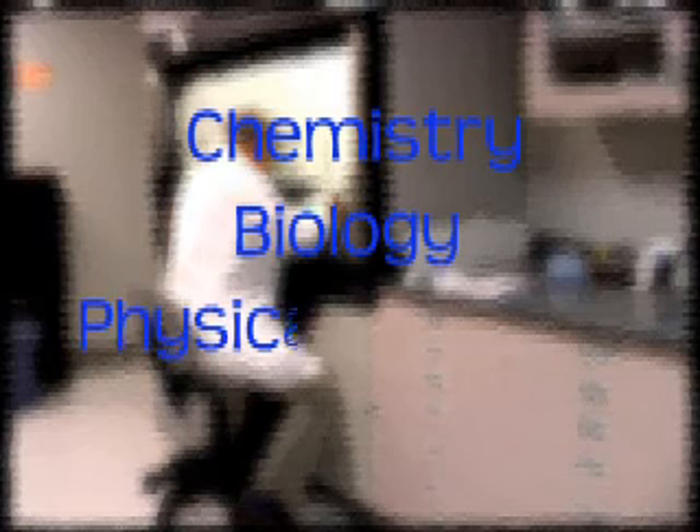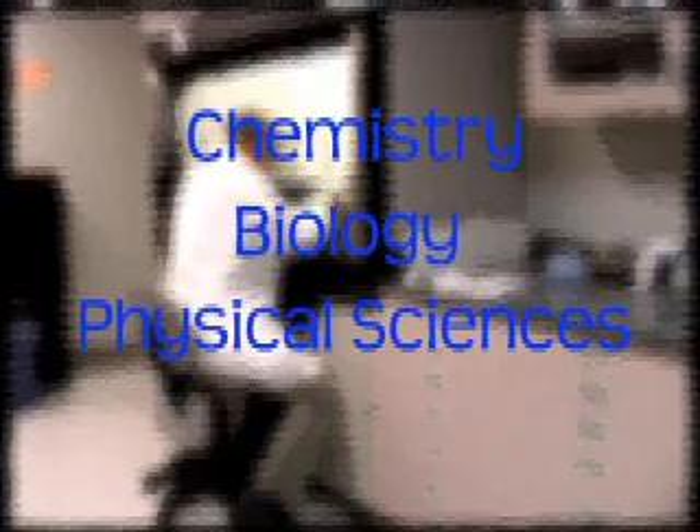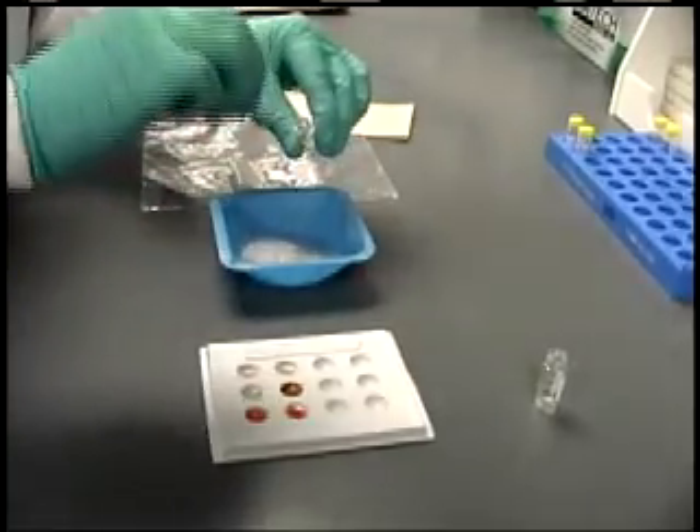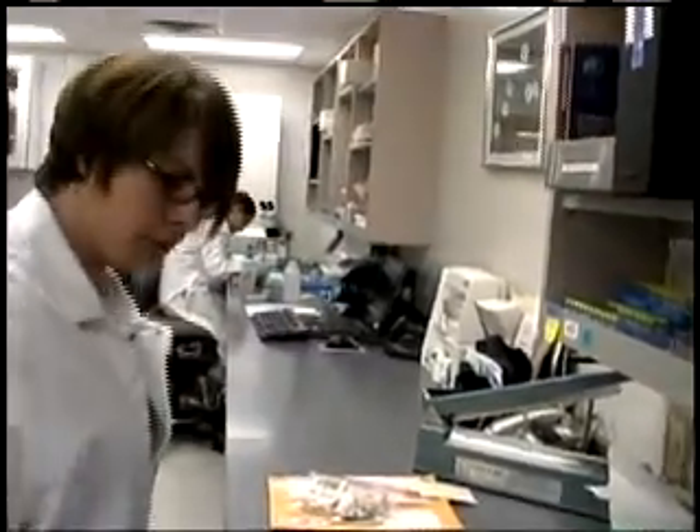The crime laboratory has three main units: chemistry, biology, and physical sciences. Each unit contains sections focusing on various disciplines. The chemistry unit provides trace analysis, controlled substance testing — which is drug testing — and toxicology testing.